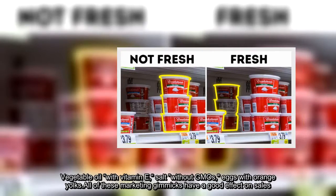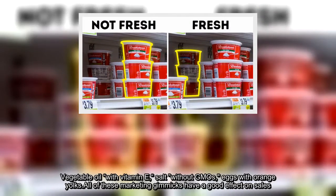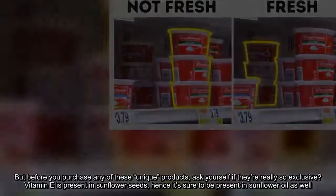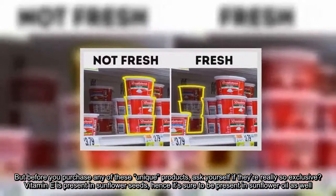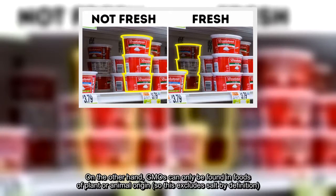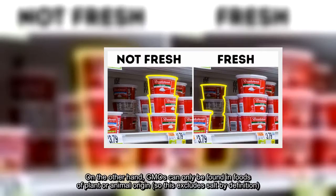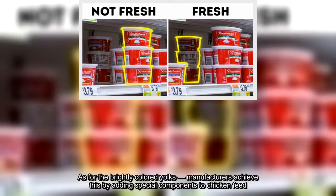Vegetable oil with vitamin E, salt without GMOs, eggs with orange yolks — all of these marketing gimmicks have a good effect on sales. But before you purchase any of these unique products, ask yourself if they're really so exclusive. Vitamin E is present in sunflower seeds, hence it's sure to be present in sunflower oil as well. On the other hand, GMOs can only be found in foods of plant or animal origin, so this excludes salt by definition. As for the brightly colored yolks, manufacturers achieve this by adding special components to chicken feed.